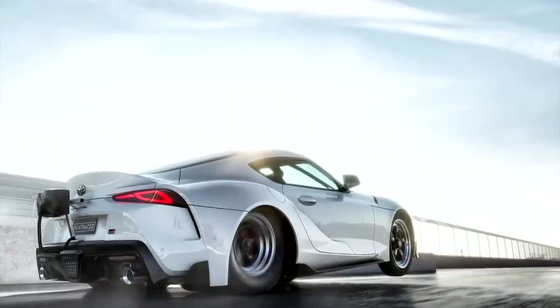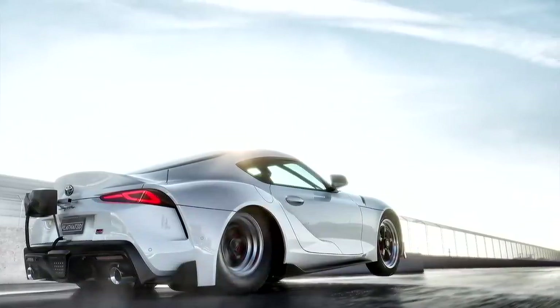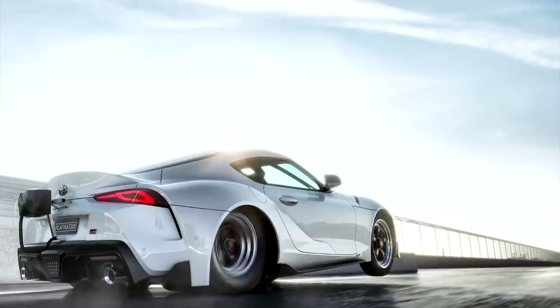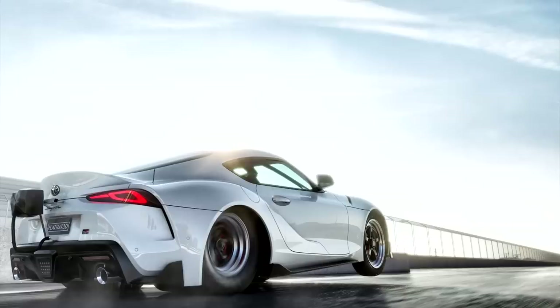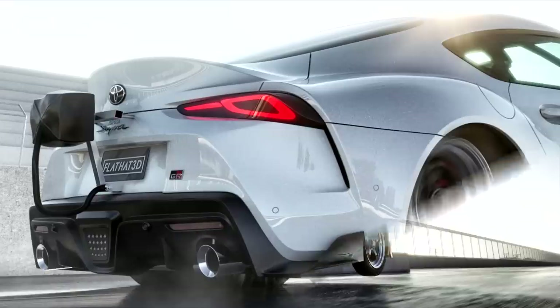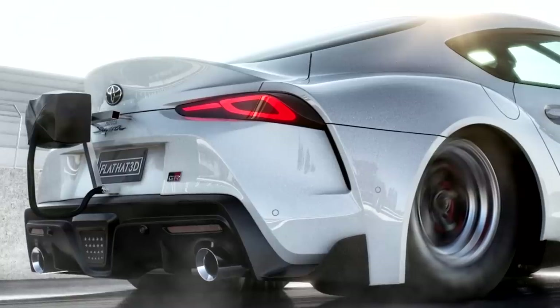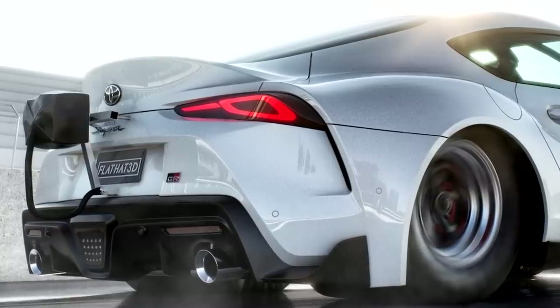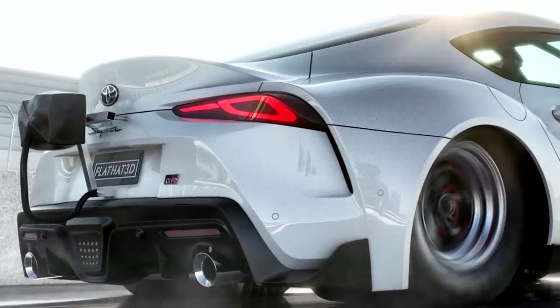Who's going to win? Let's find out. Flathat's rendering skills are absolutely amazing — they're super photorealistic. You can see this A90 has got these huge drag radials on it. The first race is going to be the A80 versus the A90. You can see the Mark V sort of launching with a little bit of tire smoke. Super realistic — look at the reflections in the paint of what's going on in the background.